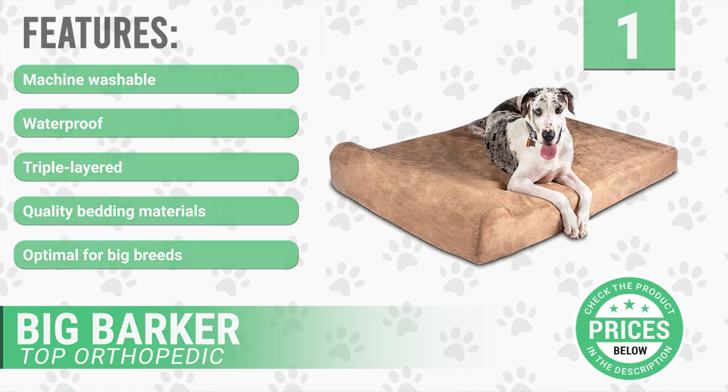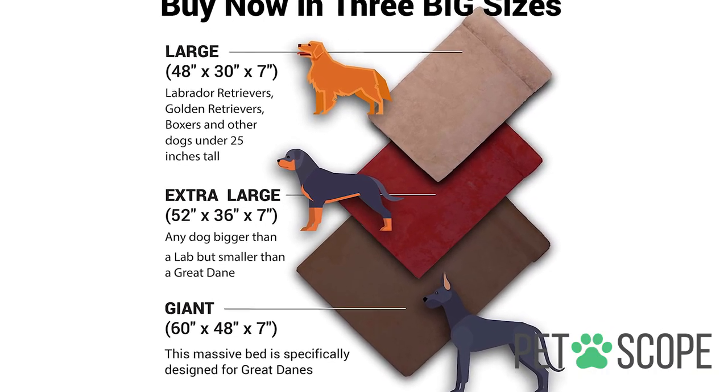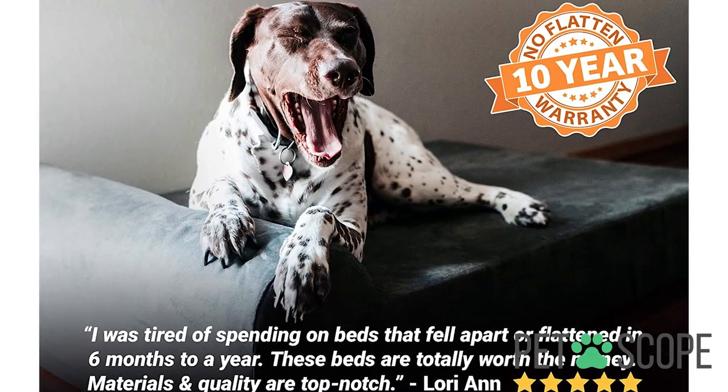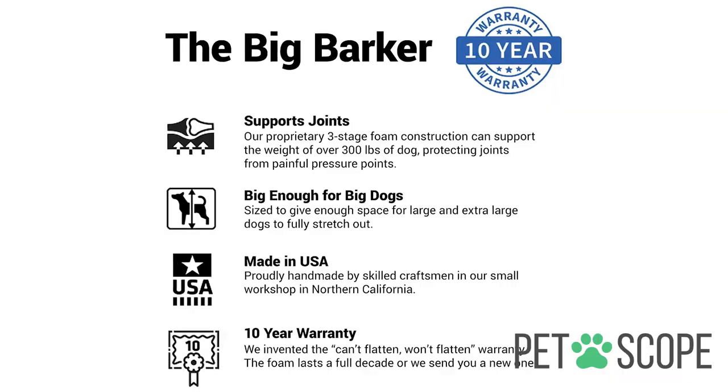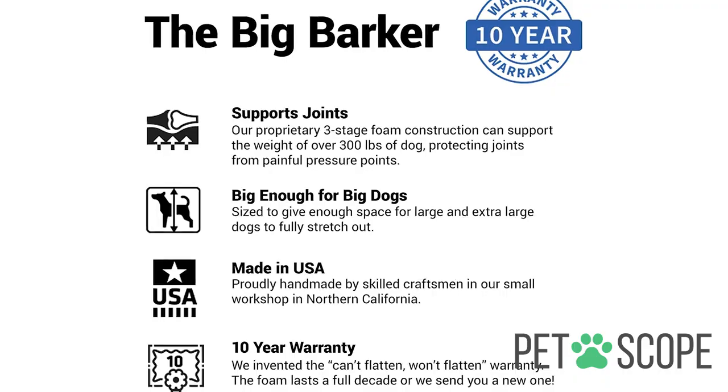A lot of the discomfort can be spared with this orthopedic dog bed. The Big Barker dog bed is made with three layers of foam that keep its shape even after it is used over time. It is an ideal model for elderly dogs with arthritis problems. Besides, it also has a raised pillow and a removable and washable cover that is waterproof to prevent it from absorbing liquids.